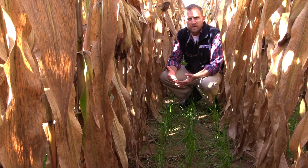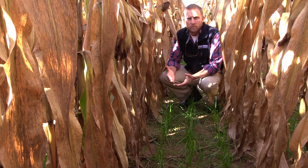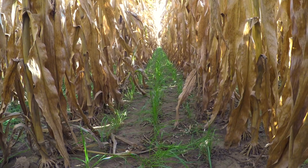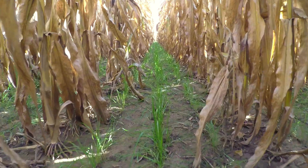So you don't get the benefits of soil erosion protection, things like nitrogen scavenging, and some early season or fall weed suppression.